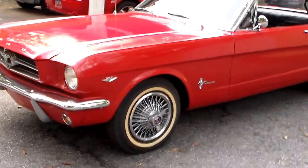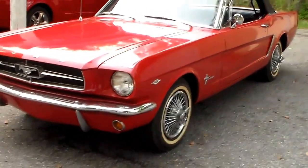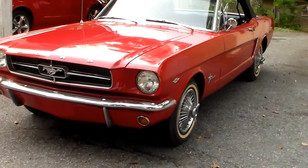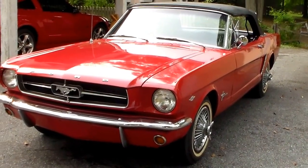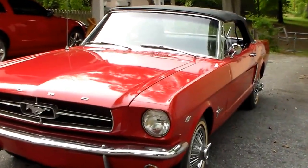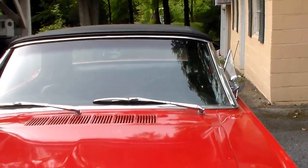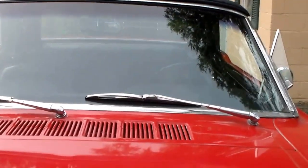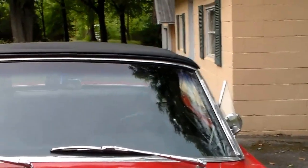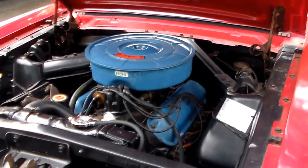I stopped driving this car in 1982 and started taking it apart to clean things up, restore it, and work on the motor. Pretty much that's the way the car's been ever since. Haven't really driven it out on the road much, but try to get it out every now and then.